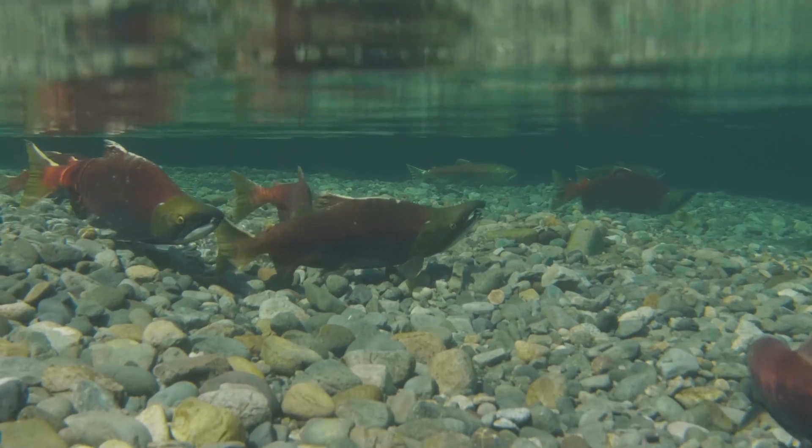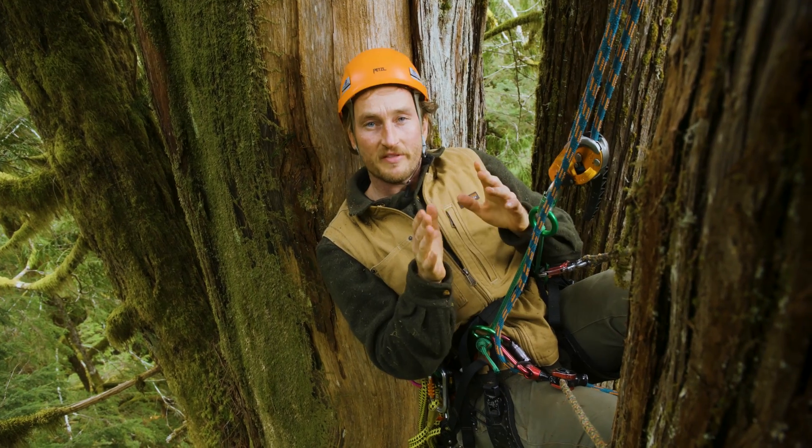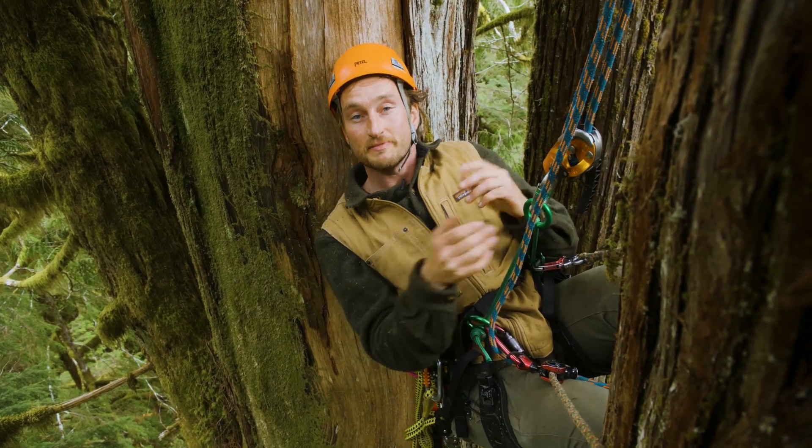Heck, even salmon depend on these big trees. Being up here really puts things into perspective. Not only are these forests absolutely beautiful, but they're essential to our survival as a species.